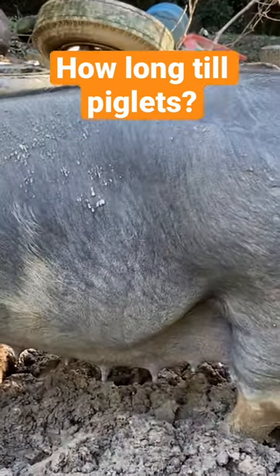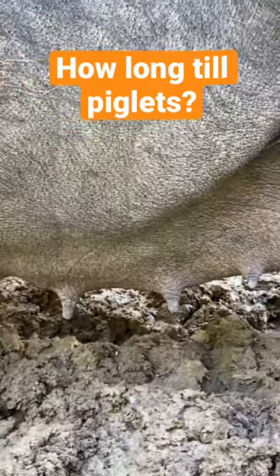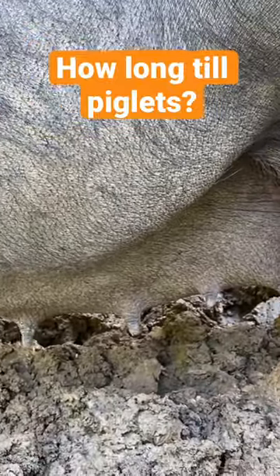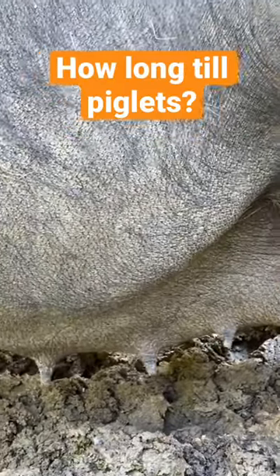This is one of my sows that's bred. She's three to four weeks out. You can see that she's starting to develop her udder, and back in the back here is where it develops first. You can see it hanging down between the legs.